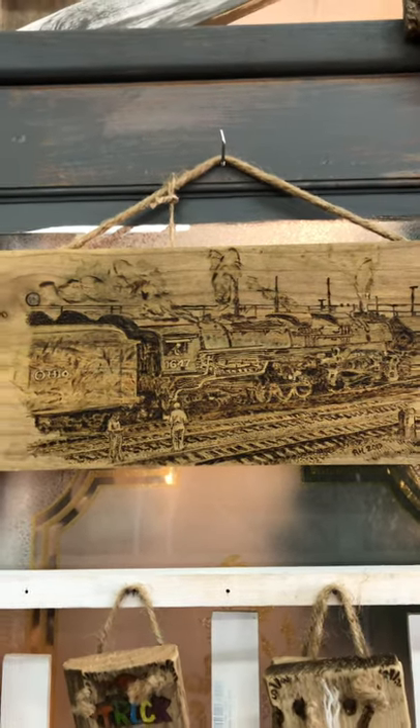This is the Allegheny train that I wood burned last year. We've got a vintage paper Christmas ball here.